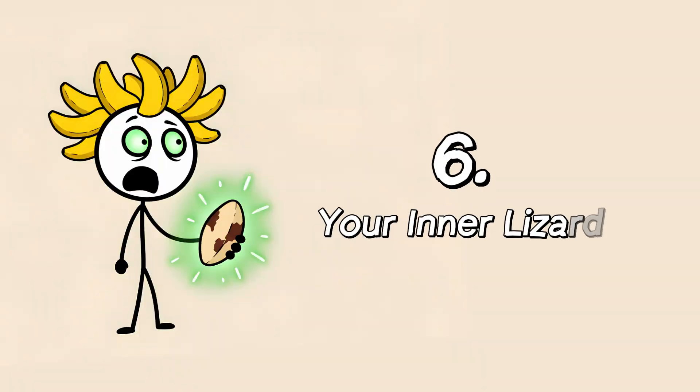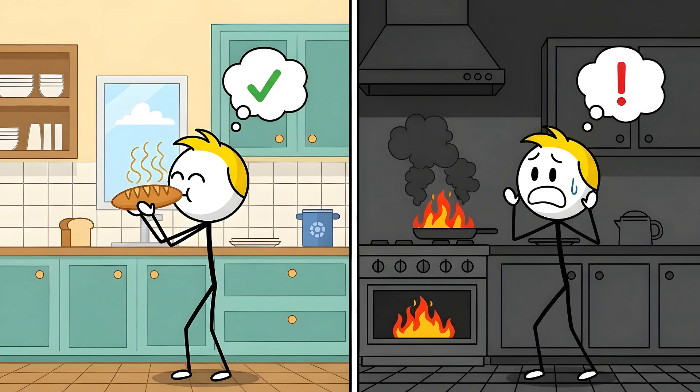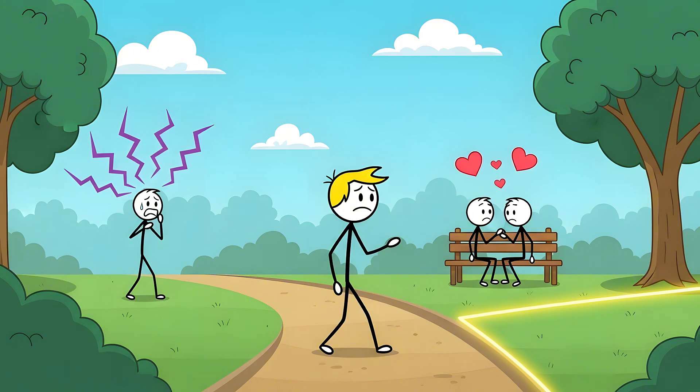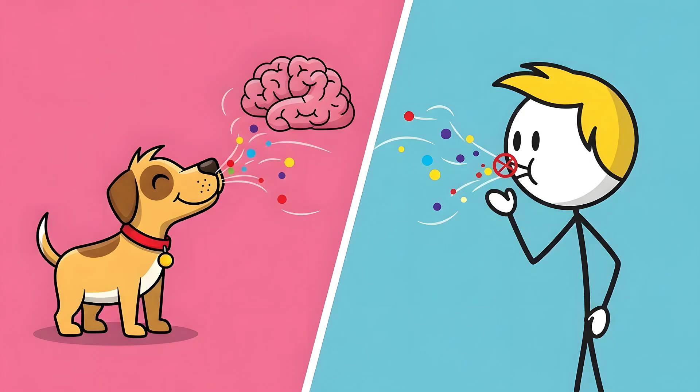Number six: your inner lizard. You walk into a kitchen and smell baking bread, and your brain says food, good. You smell smoke, and your brain says danger, bad. But what if you could smell emotions? What if you could detect the chemical signals of fear, or attraction, or territory, hanging in the air like a cheap perfume? Other animals can, and you technically have the equipment for it — it just doesn't work.